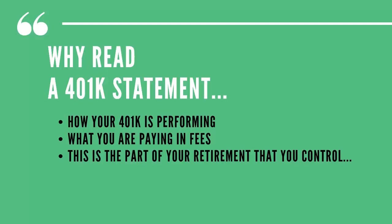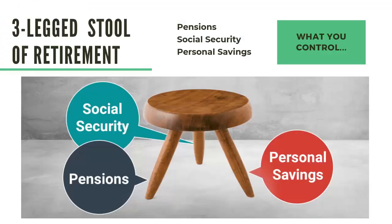And here's what I mean by that. In the three-legged stool of retirement, there are pensions, social security, and personal savings, which includes your 401k or workplace retirement account. Pensions, for the most part, are no longer a part of any workplace. If you still have one, you are one of the lucky few.